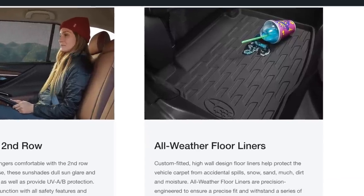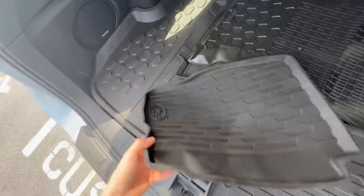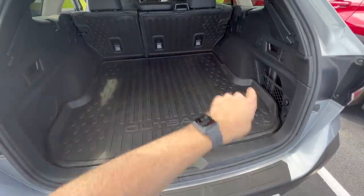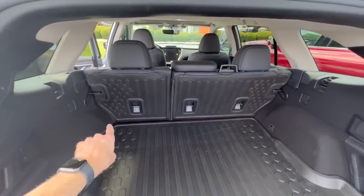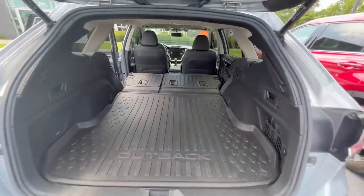At a minimum, one thing I always encourage people to get for their Subaru, even on a bare bones base model, is the all-weather liners — you're going to thank yourself later. It's inevitable that if you have dogs or children, somebody's liable to drop something or get liquid on the carpeted material. These cargo liners have little trays so if things are spilled, it stays contained where you can easily take the liner out, hose it off, and throw it back in. I also always recommend the cargo tray in the trunk area and rear seatback protectors — the rear seatback protectors are never standard on any Subaru.